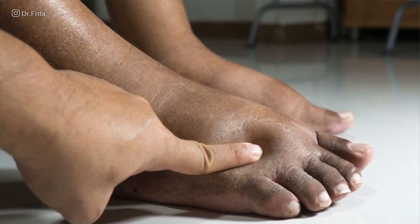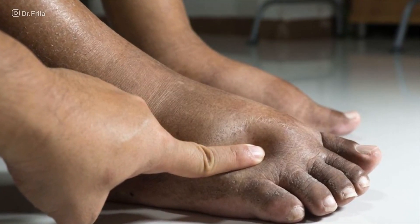Also, swelling. You can get swelling of the feet, swelling of the ankle, swelling of the legs, swelling of the abdomen. These can all be symptoms of congestive heart failure.